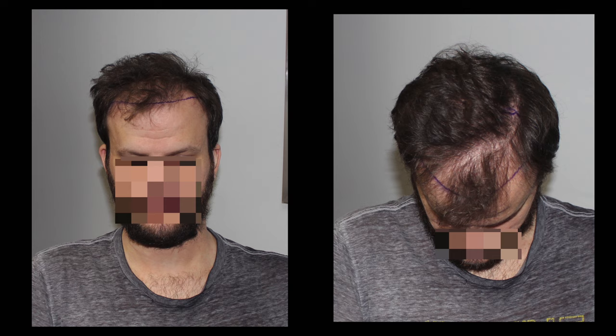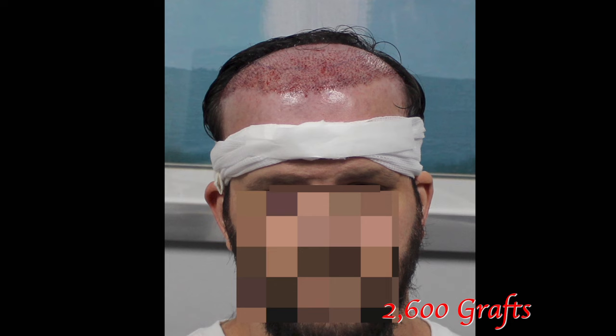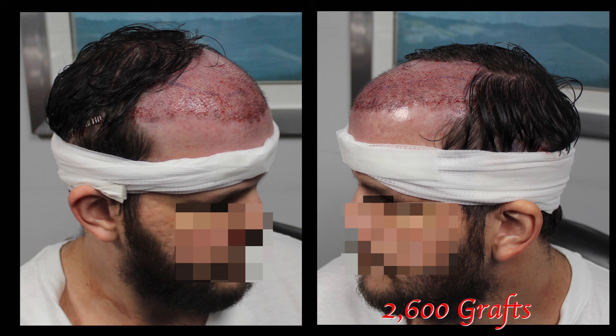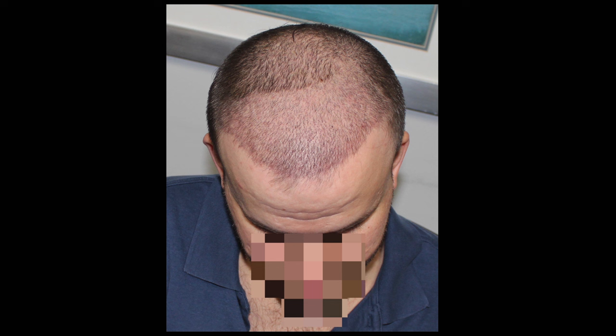So we designed this hairline for him. Our goal is to construct a conservative hairline that's going to serve him well now as well as in the future. He agreed that we should do it as a strip procedure, since that will allow us to obtain the highest number of viable grafts. Here are the shots immediately after surgery — we were able to extract about 2,600 grafts from the strip procedure, which is actually pretty good given his bushy hair type.